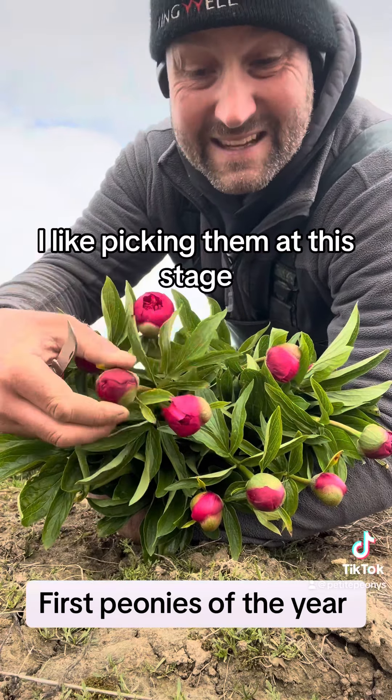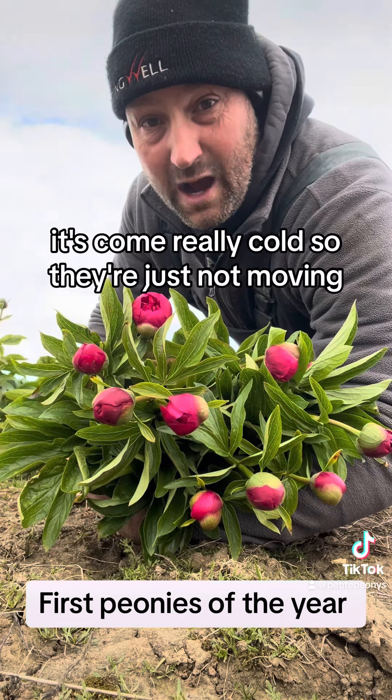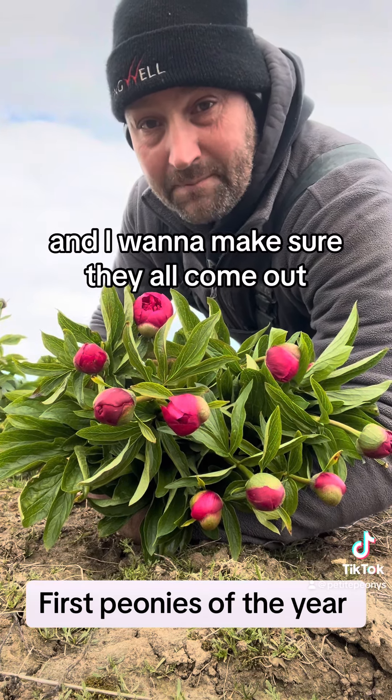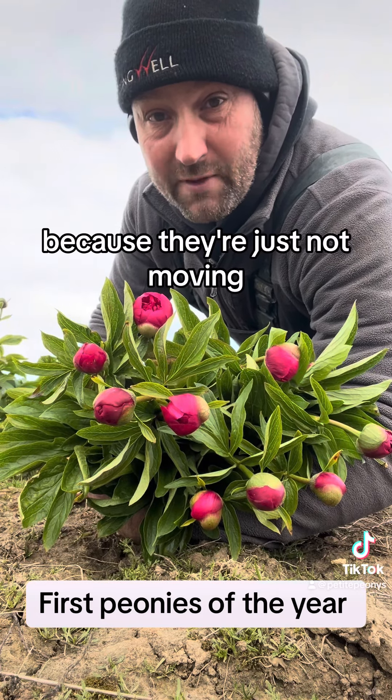I like picking them at this stage, but we're letting them come out a little bit more this year. It's come really cold so they're just not moving, and I want to make sure they all come out. We're not going to have a problem shifting them like this because they're just not moving.